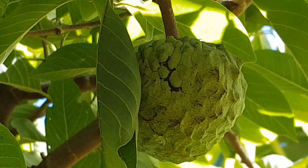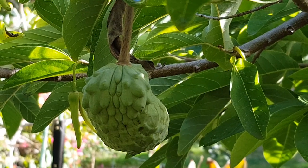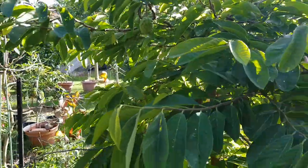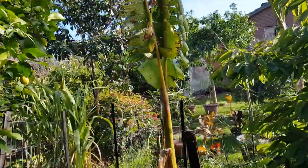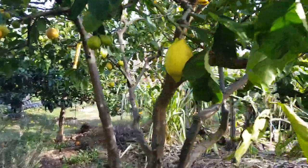There's decent growth on the custard apple, and here's another one. And here's a lemon tree — all-year-round lemons.